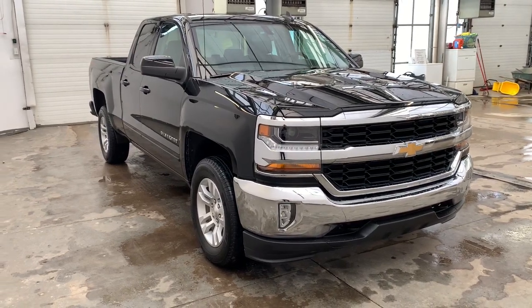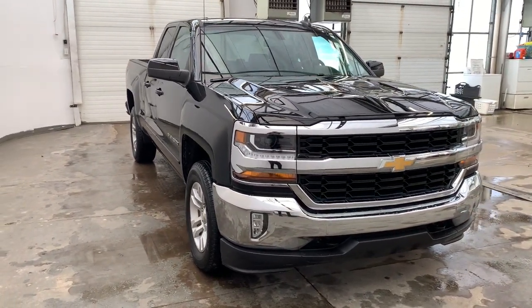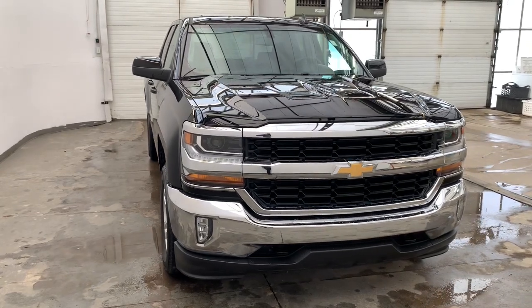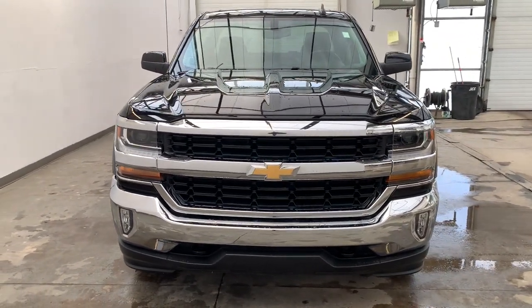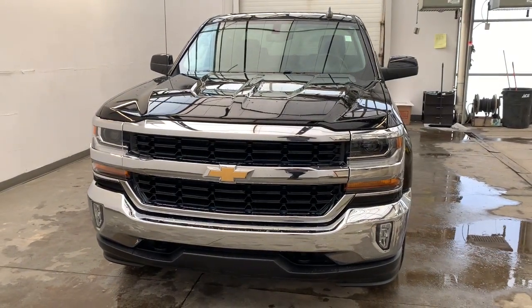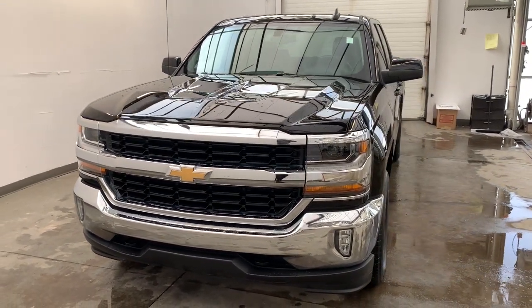Look no further than the 2019 Chevrolet Silverado LD. With less than 50,000 miles on the odometer, this vehicle provides excellent value. Now is the perfect time to start a fresh new chapter in your traveling life.